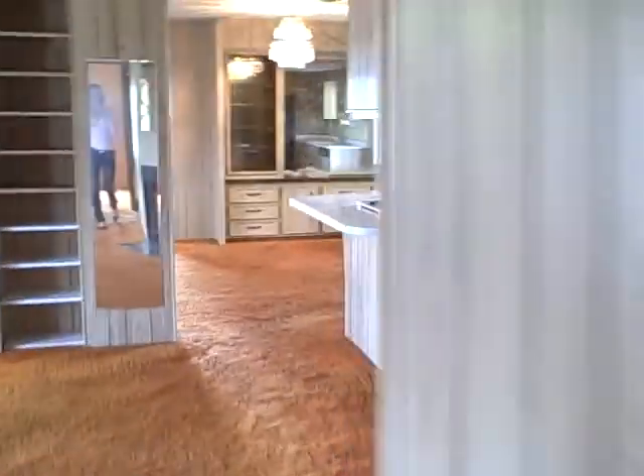Then here's a bathroom. Going back over towards the master, through the living area.